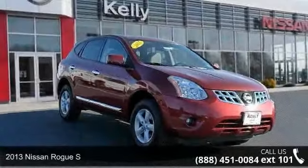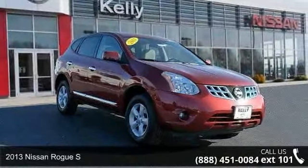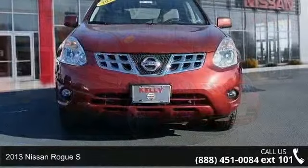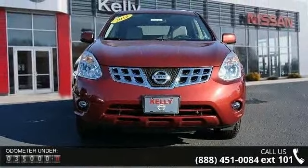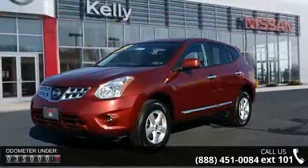Step into the 2013 Nissan Rogue S. This may be the set of wheels you've been looking for. This vehicle comes with a reliable 4-cylinder engine, connected to a smooth shifting automatic transmission.